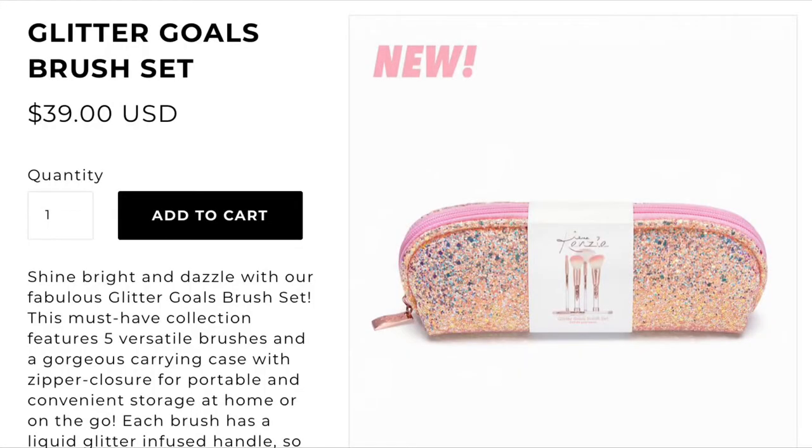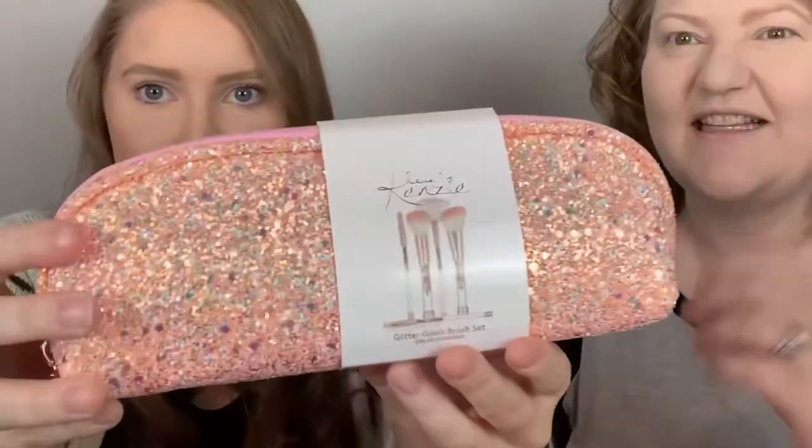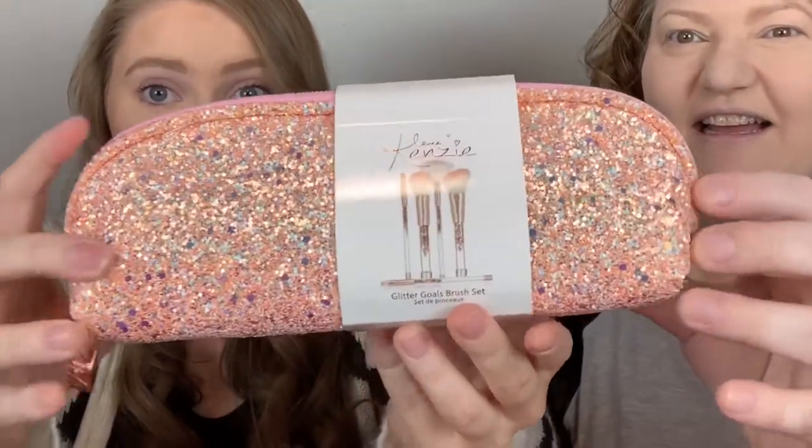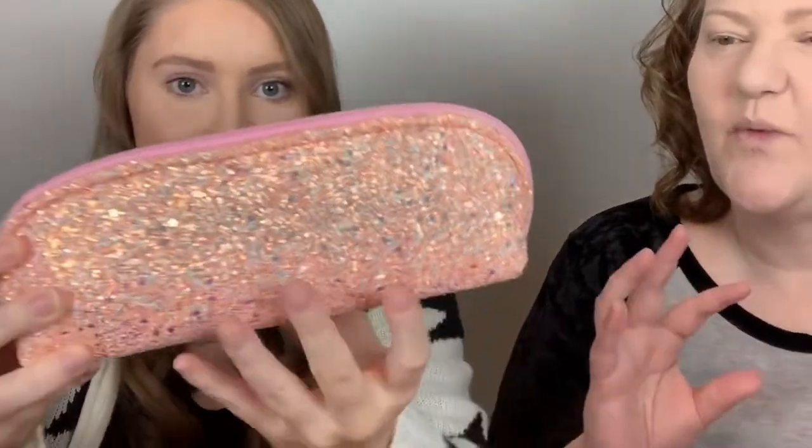The very last thing is the newest item she has - her Glitter Goals brush set. I thought it was really cool that she has a brush set. The packaging is super cute - I love this little bag, it's glittery, like glitter overload, with a kind of peachy gold color. There are five brushes.